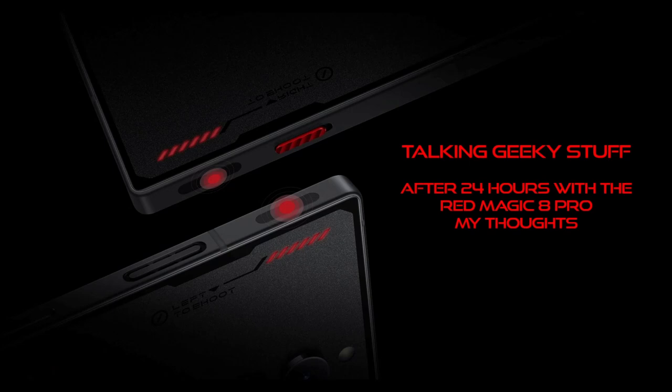Considering the specs, it's got the Snapdragon 8 Gen 2 - the latest and greatest - a 6.8 inch screen, and a lot of people say it's pretty heavy but it's pretty standard for me. It's got a good 120Hz display, a built-in fan for gaming - not that I've noticed it since I don't play games on it. My model is 12 gigabytes of RAM and 256GB storage.